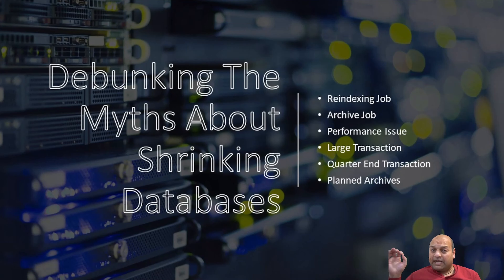Hey everyone! In my two decades in database management, I have seen one myth cause more headache than any other: shrinking a database is a quick fix for disk space alerts. Sounds familiar? Join me, Mark and Sam as we dive into real-world scenarios where this quick fix turned into a long-term headache. Along the way we'll drop some questions for you to ponder, with answers revealed at the end.